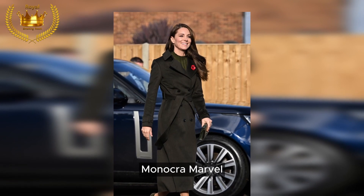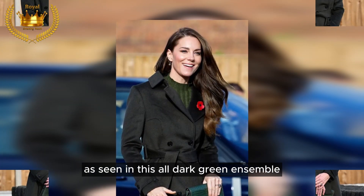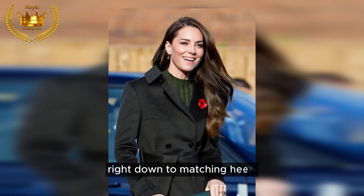Monochrome marvel: over the years, Kate has become a master of monochromatic looks, as seen in this all-dark green ensemble, right down to matching heels.